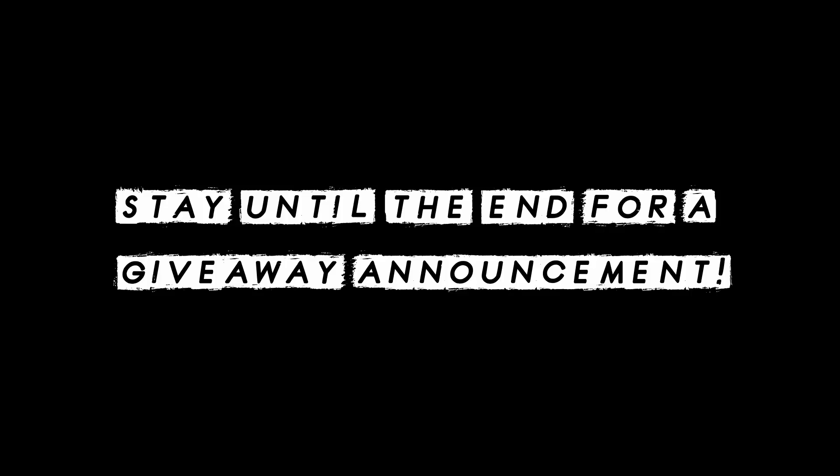Stephanie from the future interrupting here just to let you know that if you wait until the end of the video, I am going to be announcing a giveaway and the rules for entering it, so be sure to stay till the end of the video.